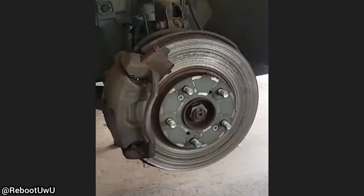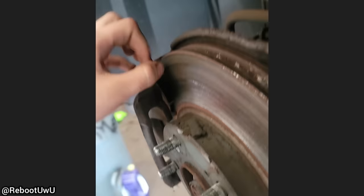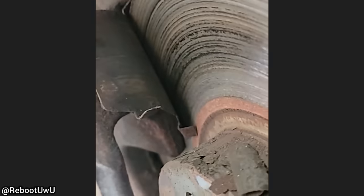This customer brought in their vehicle saying they have a noise when braking. The customer had just replaced the brake pads and rotors, but forgot to install new brake pads on one side and kept the old ones in place.